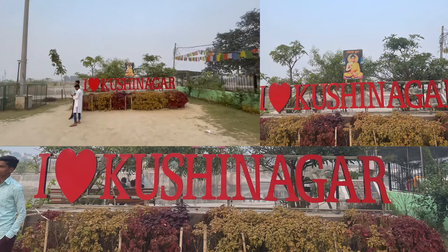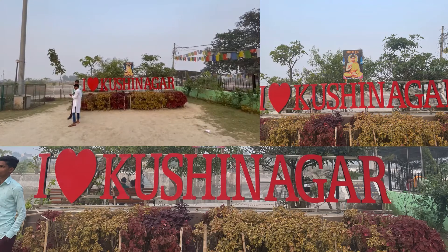This is the selfie point — do not forget to take a selfie and make your journey really memorable. I hope the information I provided will be helpful to explore Kushinagar. I am sure my video is beneficial for persons who are traveling more often.